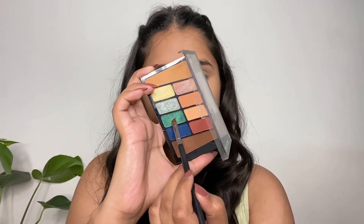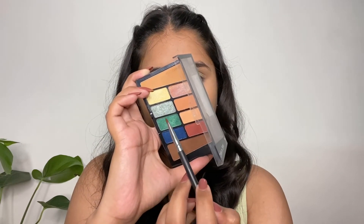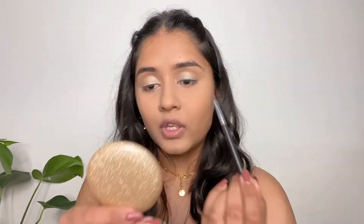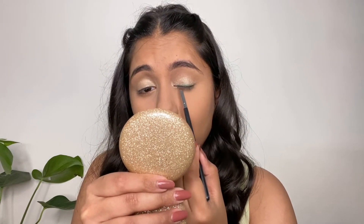Now I'm going to take this green shimmer shade with an angular brush and apply it like an eyeliner along my eyelash line.